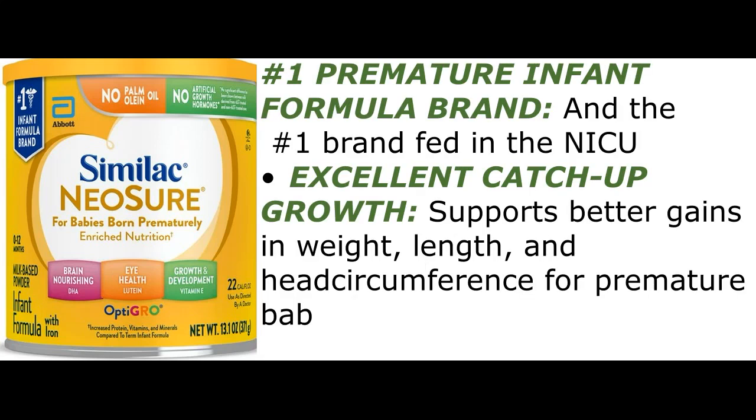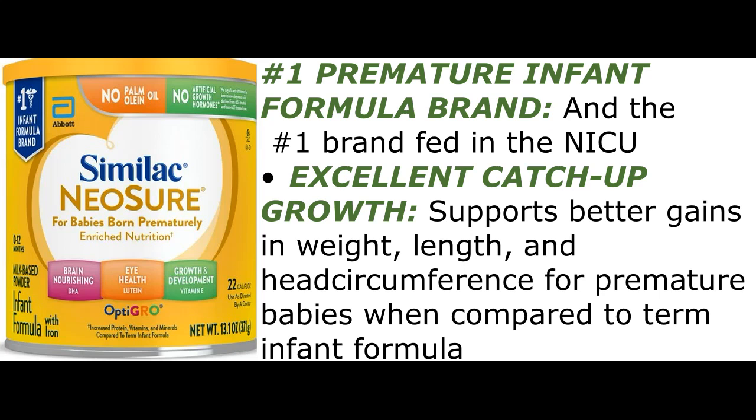Number 1 Premature Infant Formula brand, and the number 1 brand fed in the NICU.